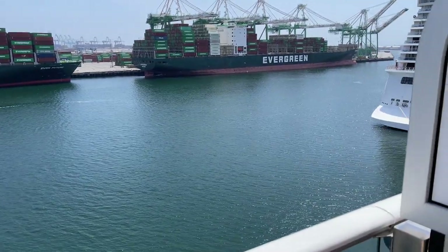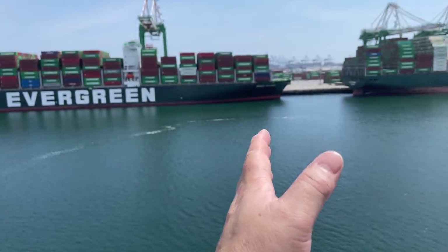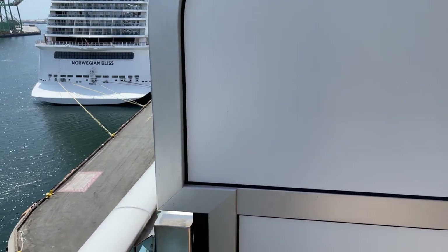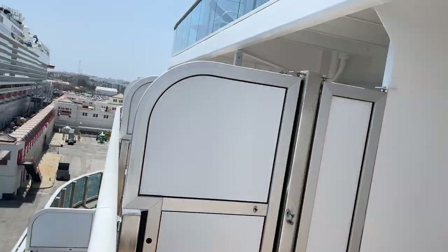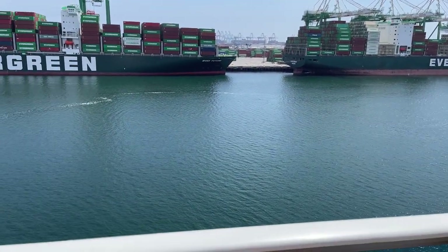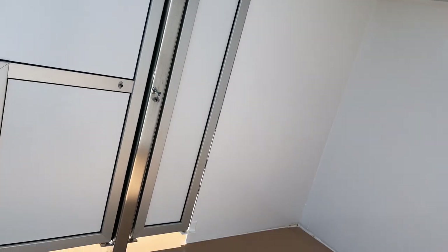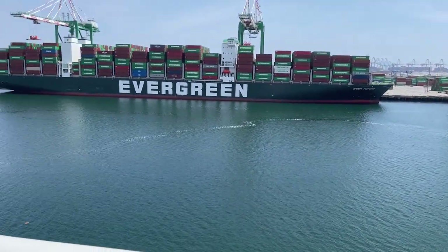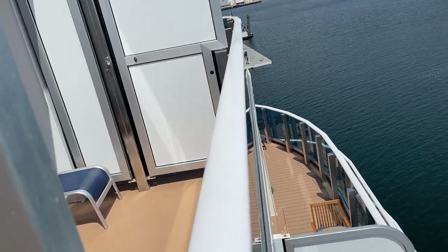I just wanted to point something out. If you're looking out the aft of the ship, the middle of the aft is just to your right, so you're just to the left of the middle. The middle actually has this divider and if you look around you think it's another balcony, but it's really not. It's kind of weird — it's just an empty void. I wonder if we can get them to open up this door here and have an extended balcony.